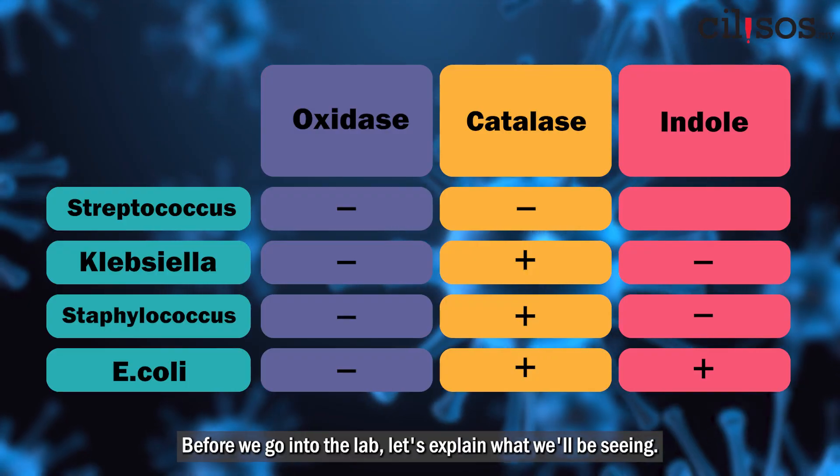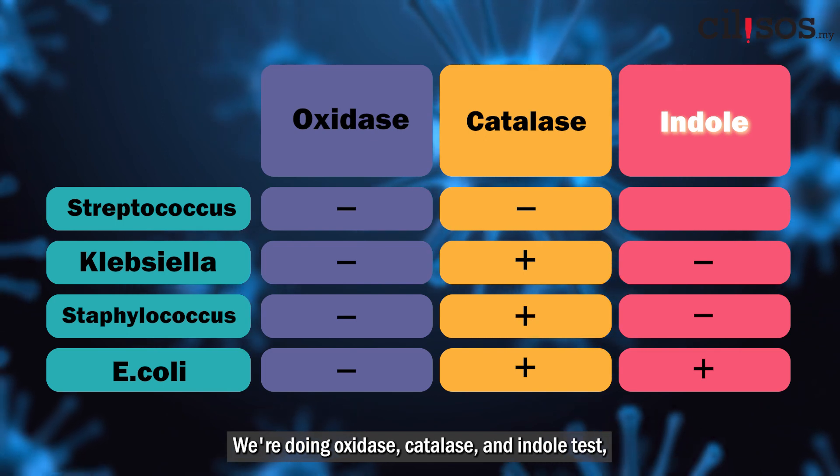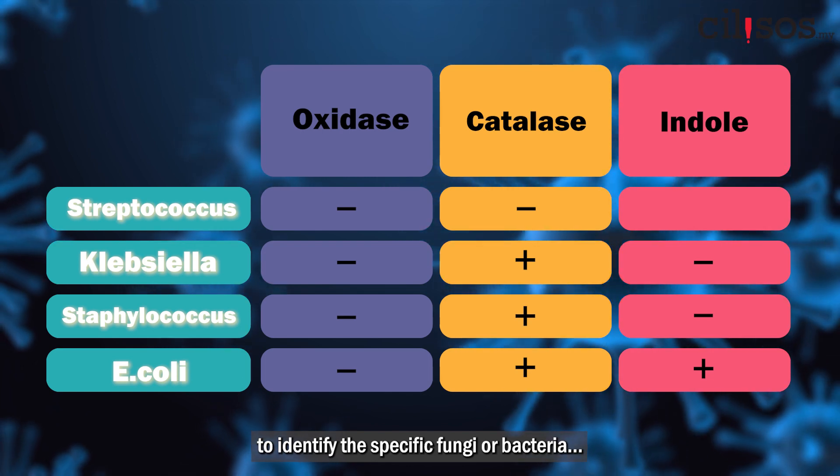Before we go into the lab, let's explain what we'll be seeing. We're doing oxidase, catalase, and indole tests, and we'll see the combination of positive and negative results to identify the specific fungi or bacteria. Hopefully.